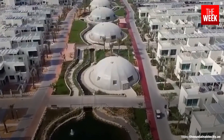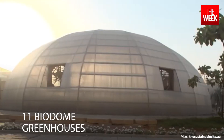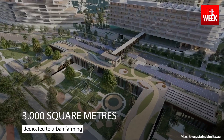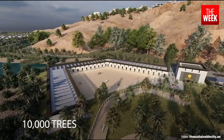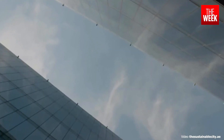A central green spine, featuring 11 biodome greenhouses, runs through the city. With 3,000 square metres dedicated to urban farming, a 10-metre-high buffer zone adorned with 10,000 trees purifies the air entering the city.